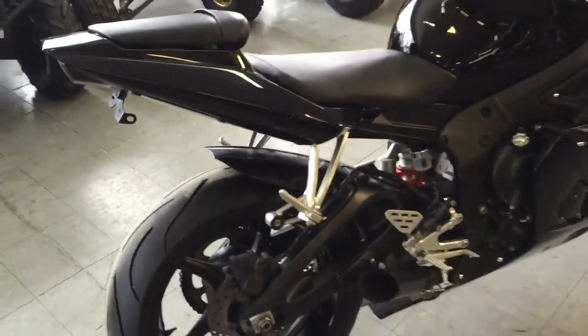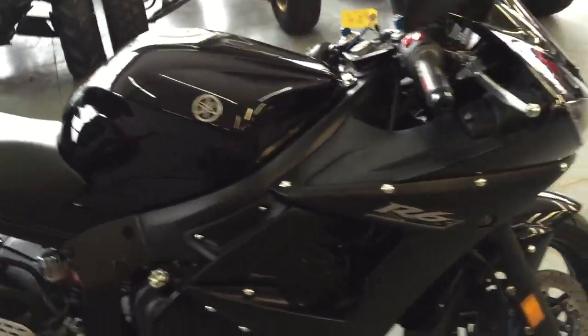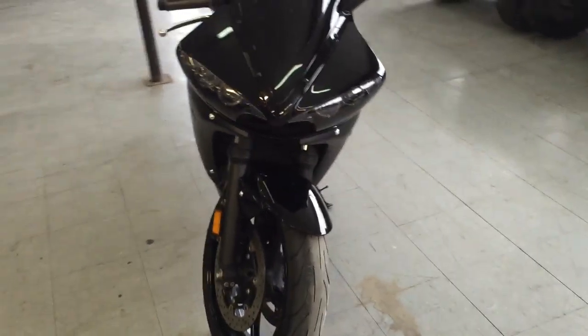It's a Raven edition, comes with a megaphone exhaust. This thing's loaded up — it's got integrated LED turn signals, fender eliminator kit, tinted windscreen and more. This bike's been inspected, certified and includes a one year warranty.